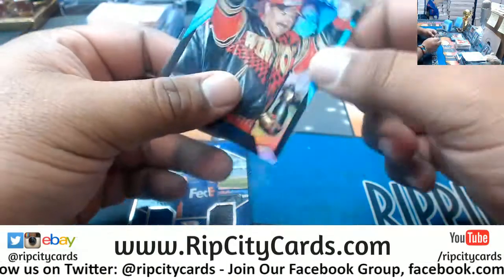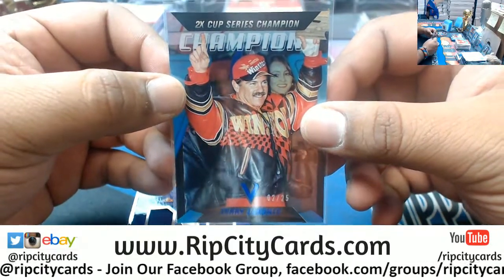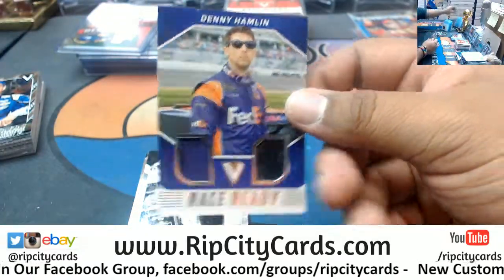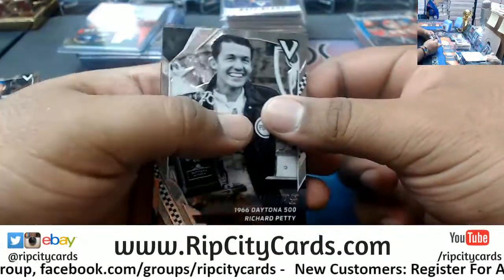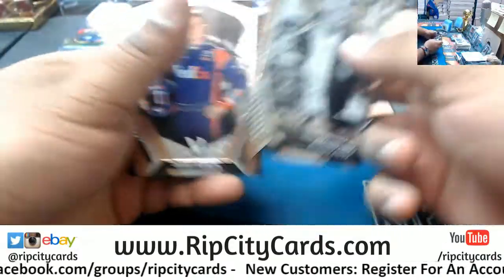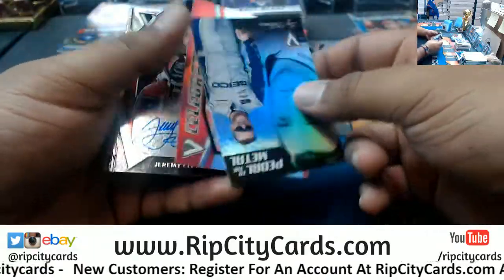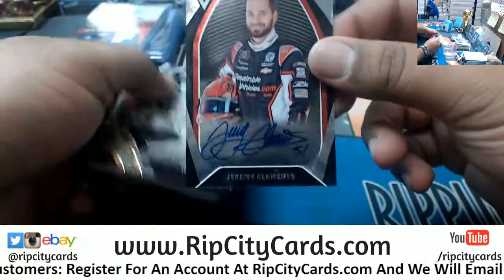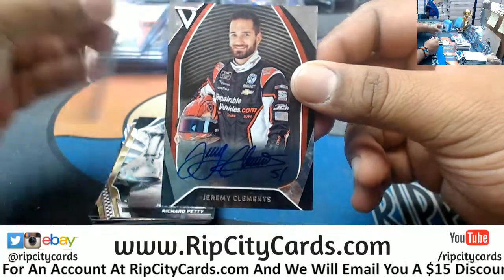Two-time Cup Series champion — Fabian. Nobody can go in circles like that, dude. Denny Hamlin, Dual Relic to 399. Labonte, whatever. Oh snap! We got Jeremy Clements, autograph, number 51 — case hit right there!